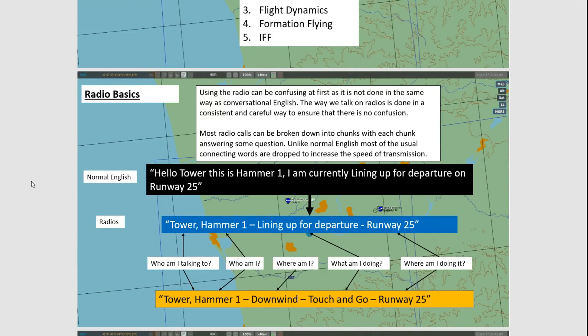So that would instead become: Tower, Hammer 1, lining up for departure, runway 25. Each part is answering a question. The first part is who am I talking to — the tower. Who am I — Hammer 1. In some cases you might add where am I, such as downwind, what am I doing, and where am I doing it. So everything you're doing is answering a question.